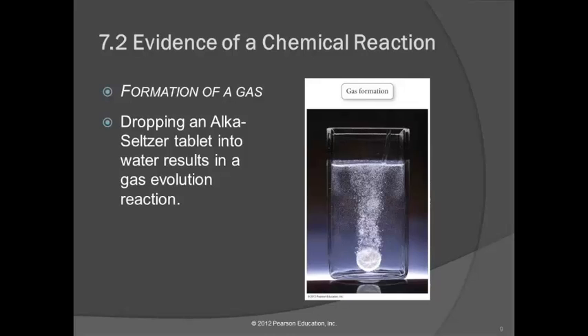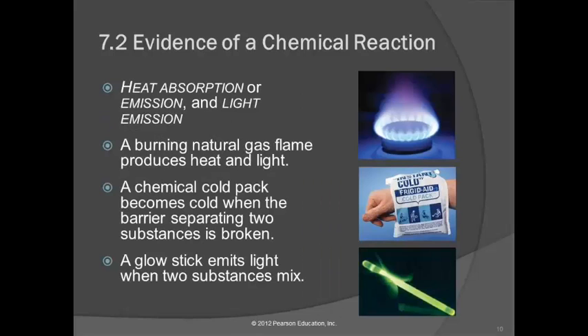Formation of a gas — a lot of times you'll see that by fizzing, or we heated something and saw that water had come off and deposited on the side of the test tube. If a gas is given off, it's sometimes detected as an odor that wasn't there before. Where did the odor come from? It's a gas being given off by the chemical reaction.